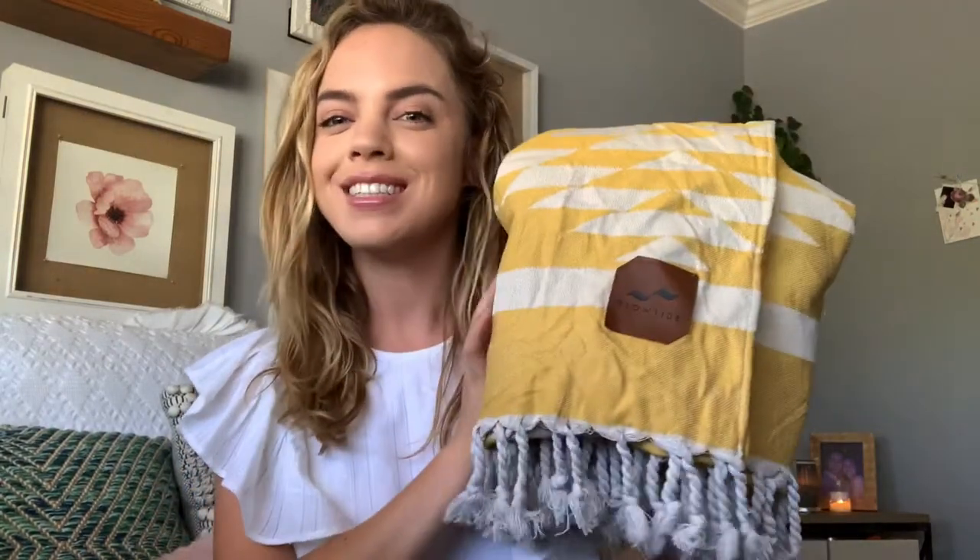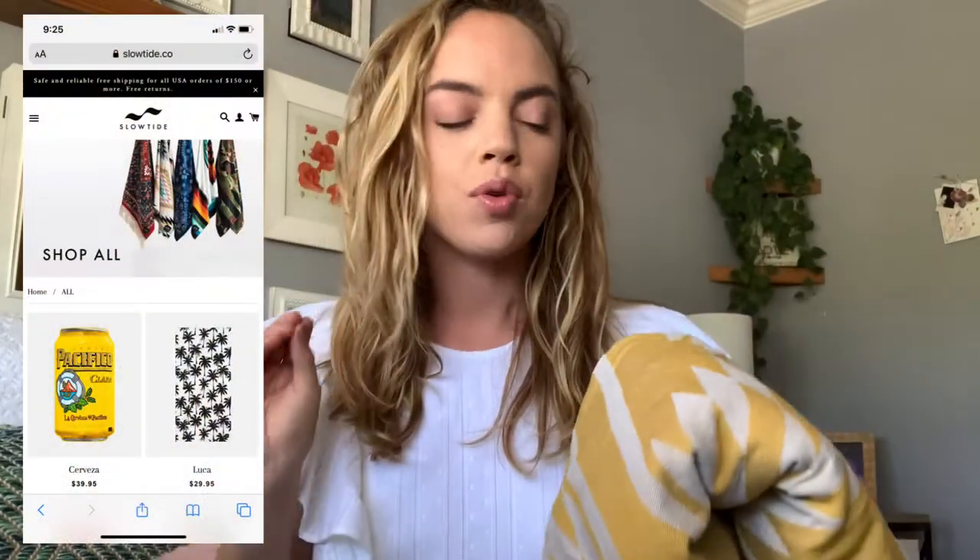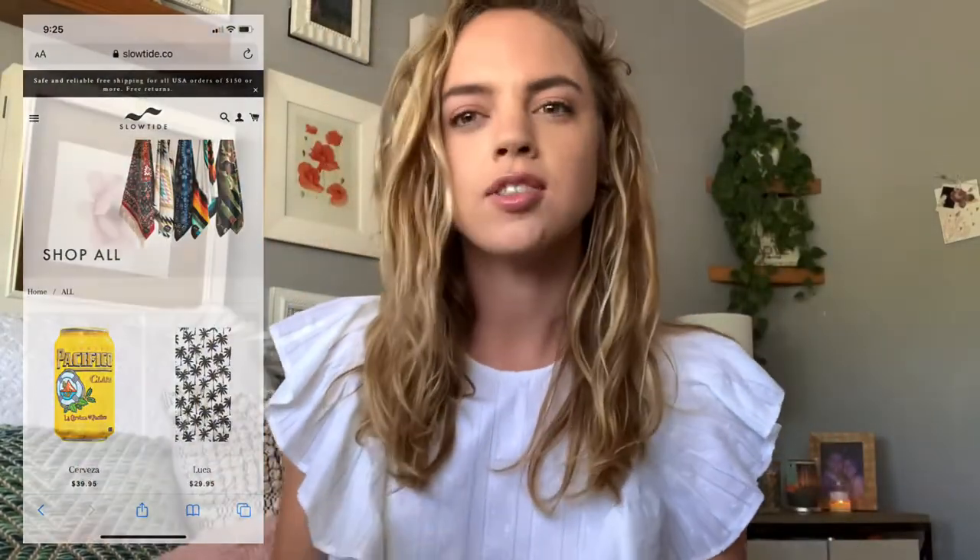Hi everybody. Today I'm talking about Slow Tide Towel Company. They deserve the hype. You know sometimes you're just not sure, and I was really lucky and received this as a gift, and it is just phenomenal.